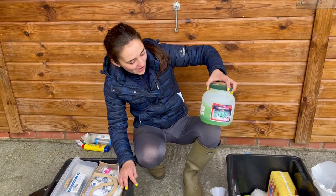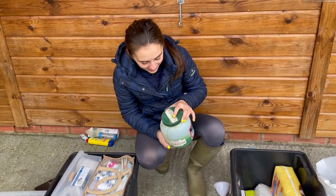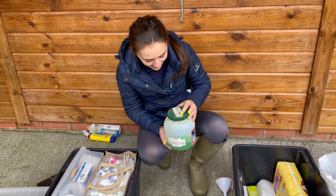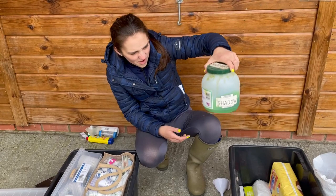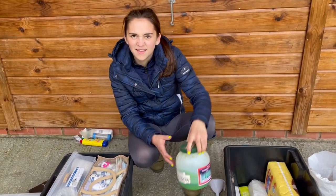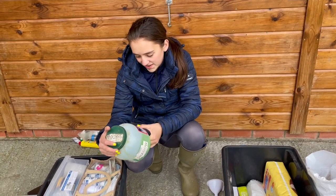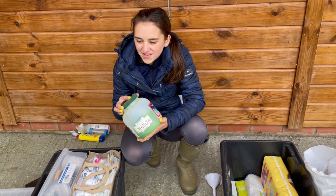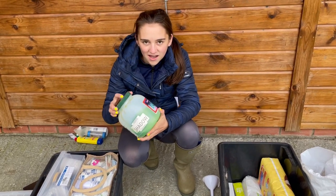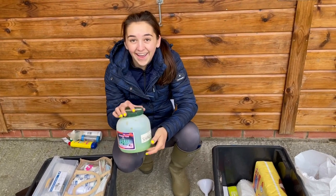Then we've got some green ice gel — I think that was the first thing Lily ever bought for Shadow. We've used quite a lot of it. Nearly every horse on every yard we've been to has had a little dollop of that ice gel. If we've been to the beach and had a good canter we just put this on their legs.